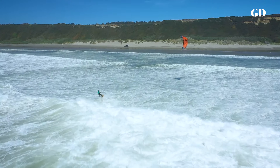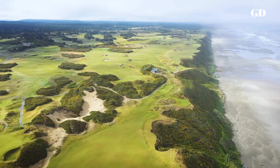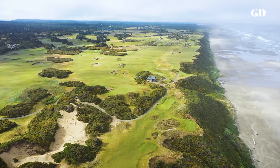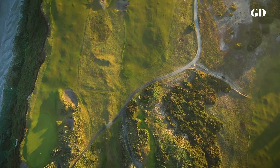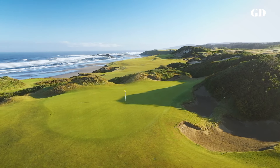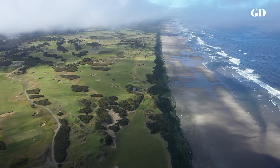Wind is always the primary consideration when building seaside holes. At Bandon it blows seasonally from either the north or the south, which is why most of the holes run generally in the same direction, following the flow of the long dune ridges created by the winds. Controlling shot trajectory is critical to playing in the elements, and we worked hard on shaping the areas just off the fronts of the greens. You'll need to land it short when the wind is behind you.